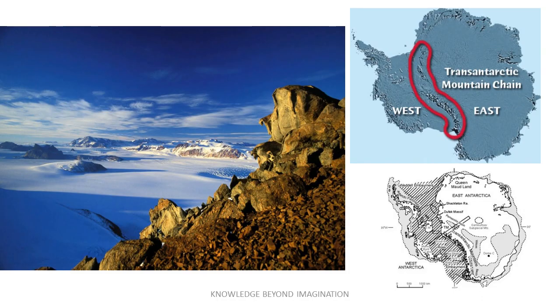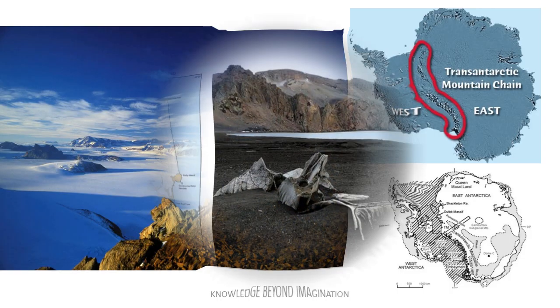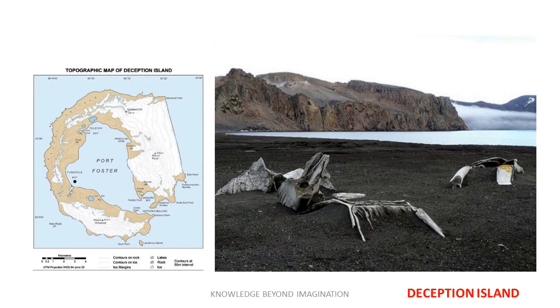Crossing this icy continent, the majestic Trans-Antarctic Mountains stretch over 2,300 miles, effectively dividing Antarctica into distinct eastern and western regions. These peaks reveal much about continental drift and Earth's geological past. Not to be overlooked, Deception Island, with its active volcano, hints at the fiery forces that shape our Earth from below. Each discovery beneath the ice provides a new piece of the puzzle in our understanding of Earth's geology and environmental history.